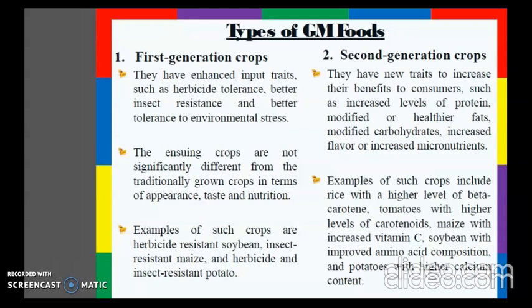Second generation crops have new traits to increase their benefits to consumers, such as increased levels of protein, modified or healthier fats, modified carbohydrates, increased flavor, or increased micronutrients. Examples include rice with higher levels of beta-carotene — that is golden rice — tomatoes with higher levels of carotenoids, maize with increased vitamin C, soybean with improved amino acid composition, and potatoes with higher calcium content.